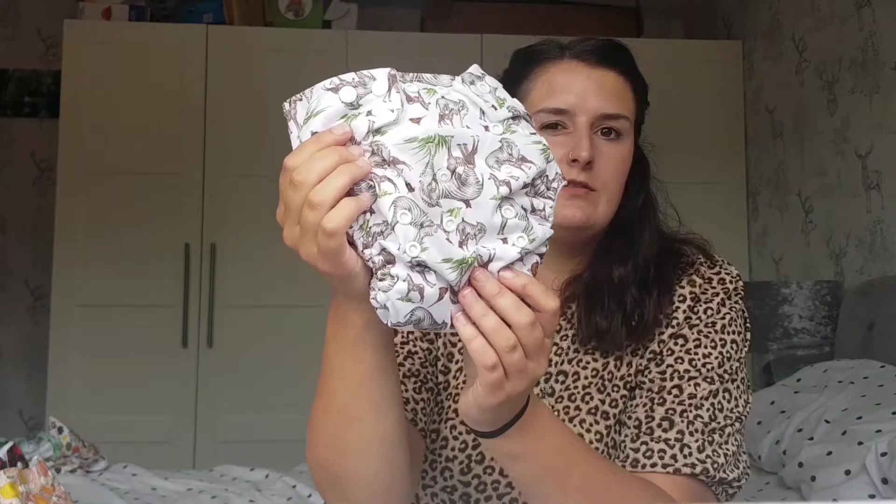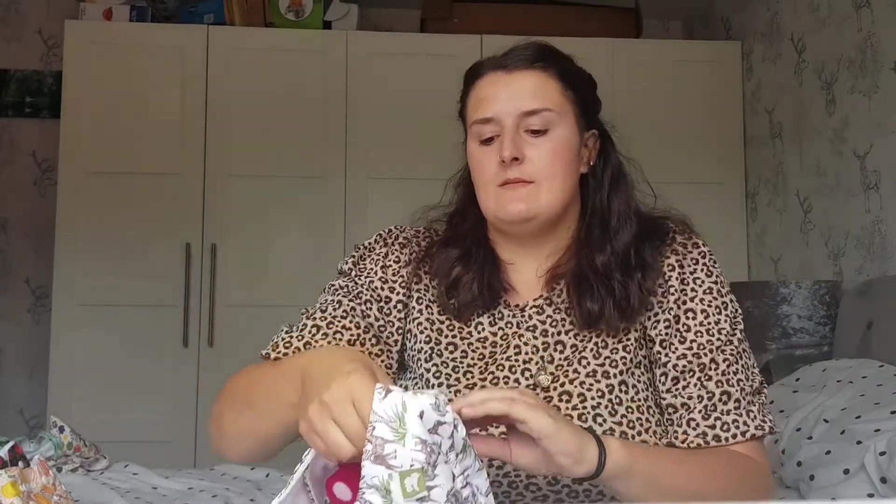They all have three different rises. The tallest rise would fit a toddler almost ready to potty train, then you button it down to the second, and then the smallest. Esme is on the smallest rise at 13 weeks and there's still loads of room. The extra poppers at the top let you adjust the waistband too. I think these Little Lambs ones were around £11.95 each — and the animal prints they've just released are like a new collection.